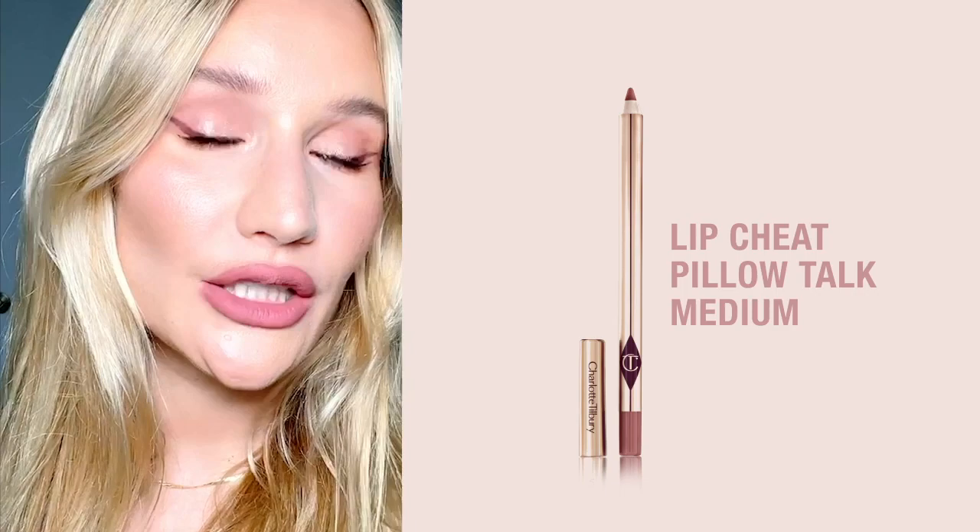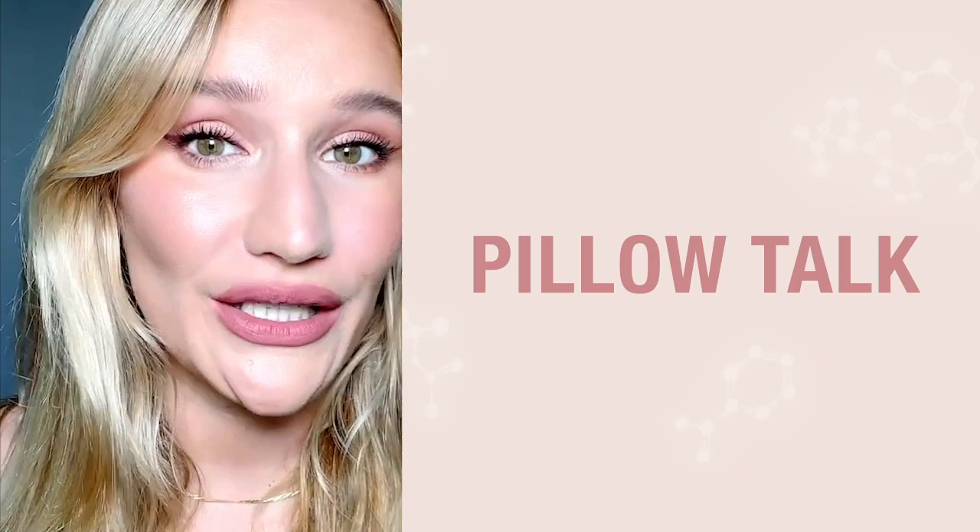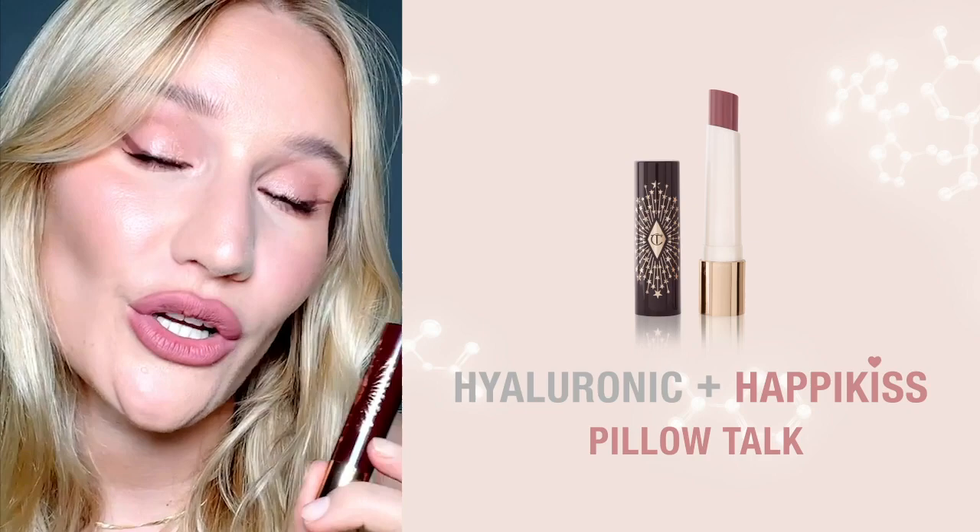Guys I'm so excited because I'm wearing a full-on Pillow Talk look and I'm about to apply a brand new lip icon. The dreamy nude pink Pillow Talk lip is now available in Charlotte's new Hyaluronic Happy Kiss formula.